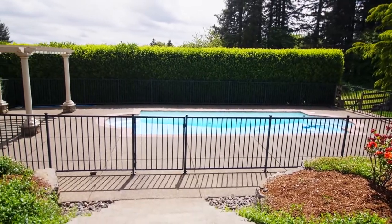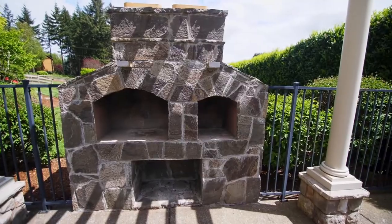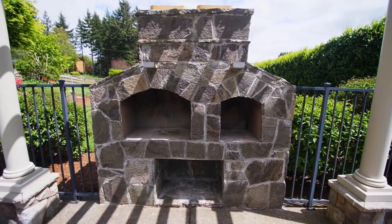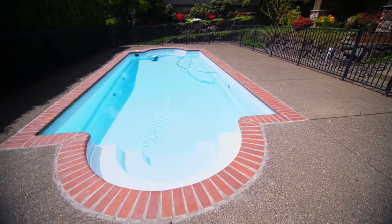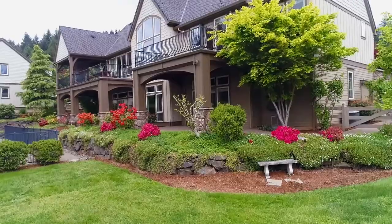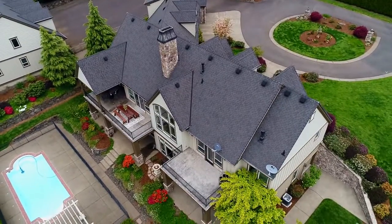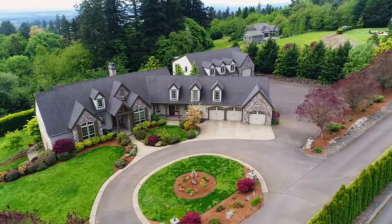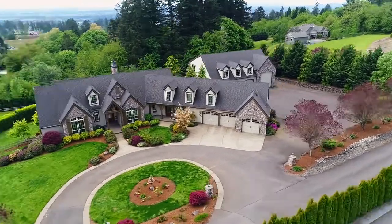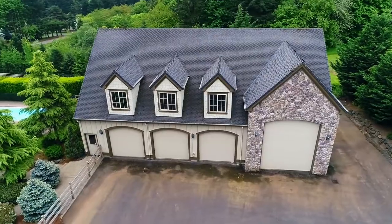Entertain in style on the expansive patios or have family fun by the pool. This grand estate includes a carriage house above the detached garage, ready to be finished out as a guest house, apartment, or an Airbnb.